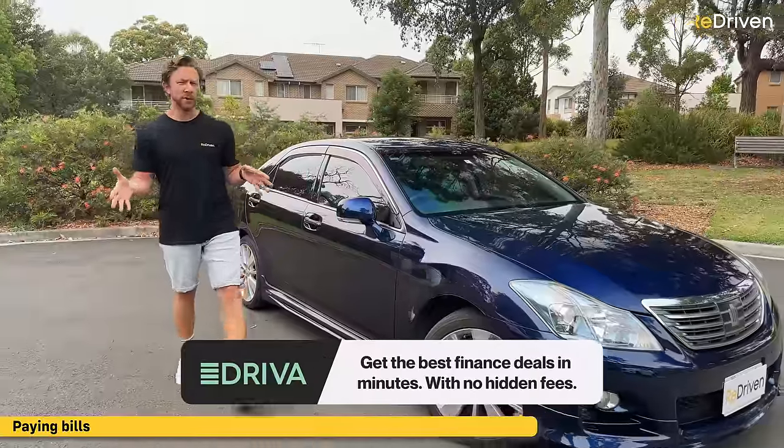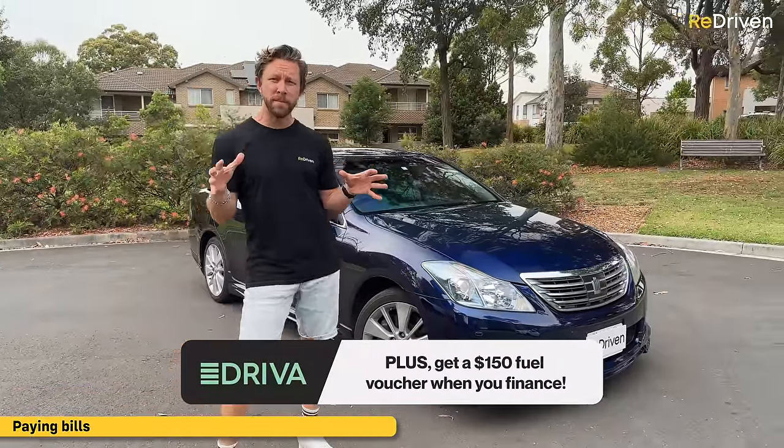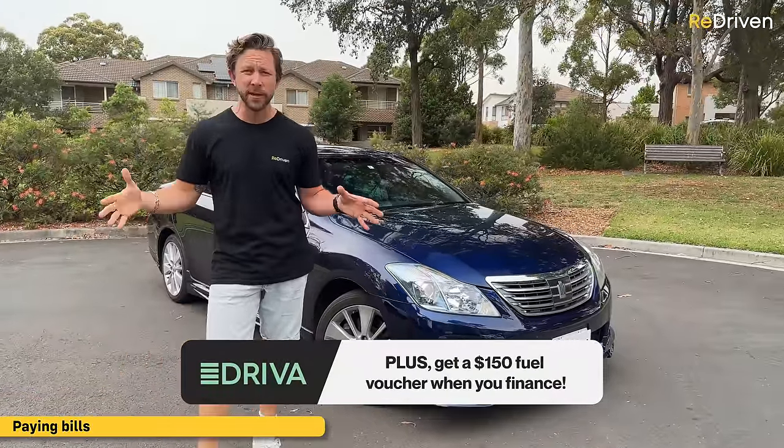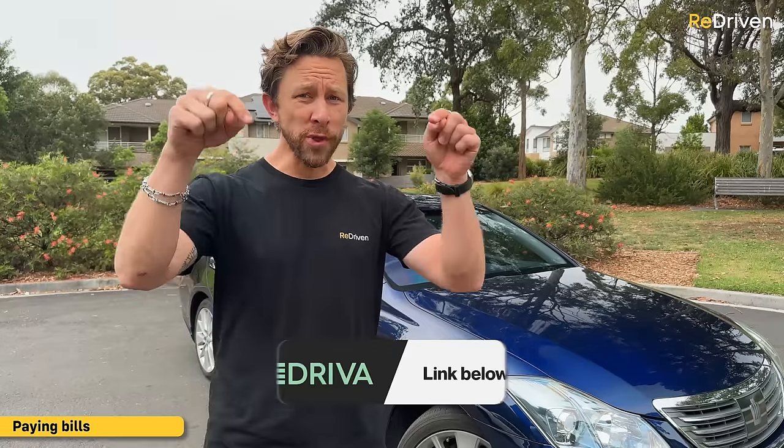Luckily, Driver has you covered. No matter what car you're looking at, including imports, hit the link down there and Driver will get you the very best finance package from dozens of different lenders. There are no hidden fees and you can get pre-approval in just minutes. Plus, do all that via the link down there and you're going to get a free $150 fuel voucher.